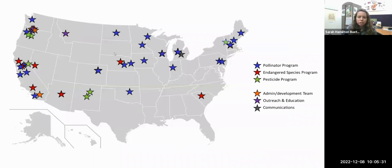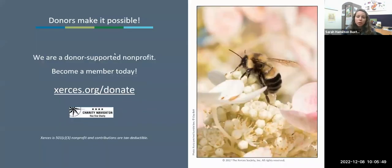Here's a map of where our staff is located. We were founded back in 1971, and our headquarters is in Portland, Oregon. We have a lot of staff on the West Coast, but we are across the U.S. and cover all of the U.S. If you like what you see and hear today, please consider becoming a donor. We are a donor-supported non-profit organization, which means we simply cannot do what we do without our wonderful donors and members helping us out.